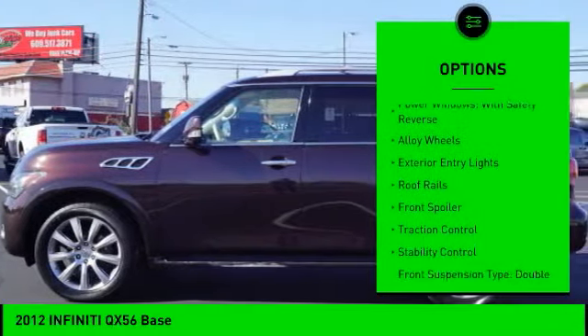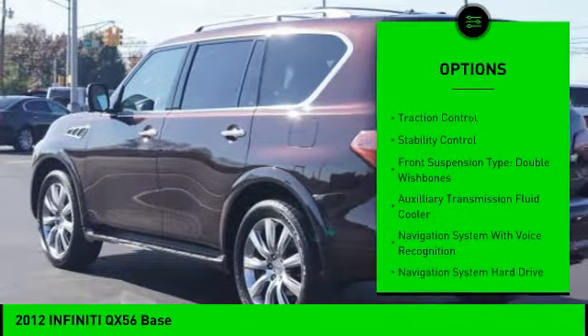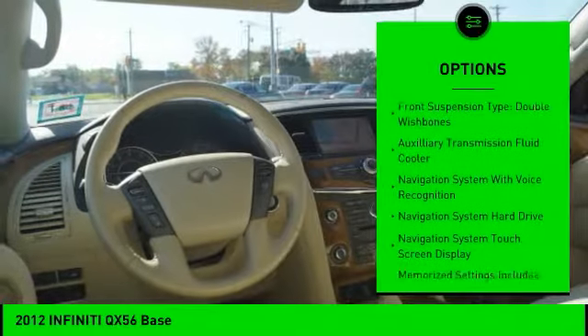Rear air suspension, power windows with safety reverse, alloy wheels, exterior entry lights, roof rails, and front spoiler.